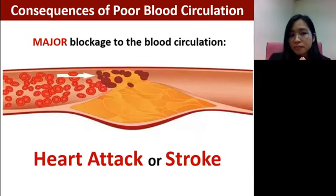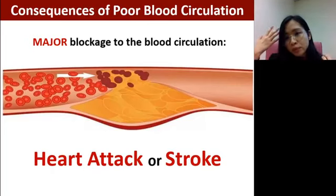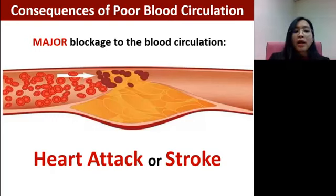However, if there is a major or severe blockage in a very important organ — say our brain, our heart, or a major artery like the aorta — then it will cause heart attack or stroke. Heart attack occurs when a major blood vessel in the heart is blocked. Stroke means that a very important blood vessel in the brain is blocked.